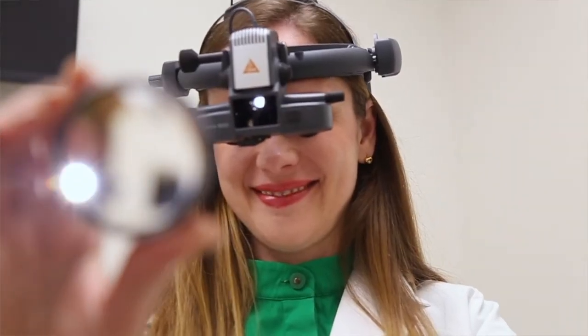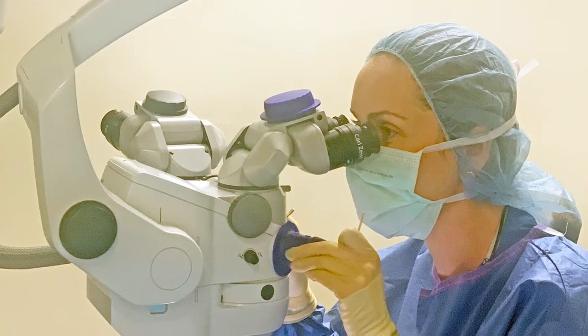My name is Alina Resnik and I'm a practicing glaucoma specialist at Southern California Eye Institute. I treat patients with different kinds of glaucoma and different stages of severity of glaucoma.